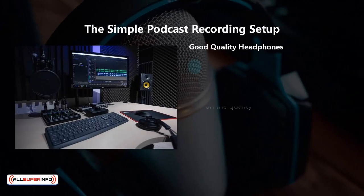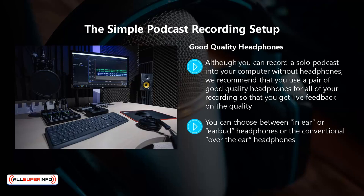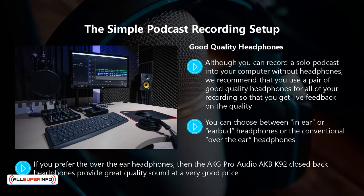Good quality headphones. Although you can record a solo podcast into your computer without headphones, we recommend that you use a pair of good quality headphones for all of your recordings so that you get live feedback on the quality. You can choose between in-ear or earbud headphones or the conventional over-the-ear headphones. One of the best values for money earbuds is the Panasonic Ergo Fit. If you want to go up a notch in quality, then we recommend the One More Triple Driver in-ear solution. For over-the-ear headphones, the AKG Pro Audio AKG K92 closed-back headphones provide great quality sound at a very good price. There are higher quality options available, and if you want the best, the Grado SR352E are really up there.